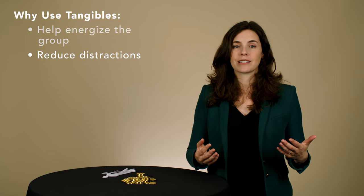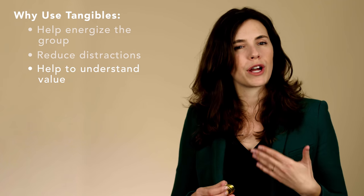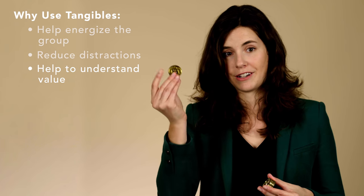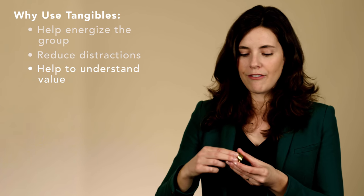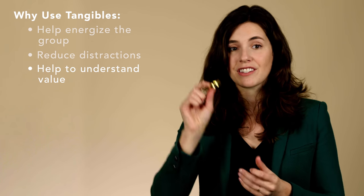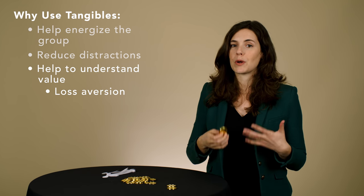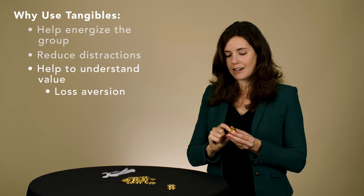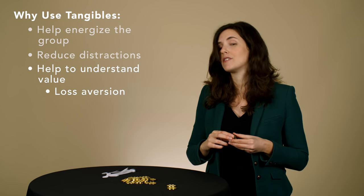We also use tangible objects because in some cases they can help us understand value in a closer, more concrete way. For example, with these fake gold coins, everybody has a stack and we use them to vote on what we think is most important. Every time you place coins on an idea, your stack is decreasing. This triggers what we call loss aversion, where people feel that losses are twice as painful as gains are enjoyable. By diminishing the stack, I start to really value every single one of my choices and think very critically about how I'm going to spend these coins.